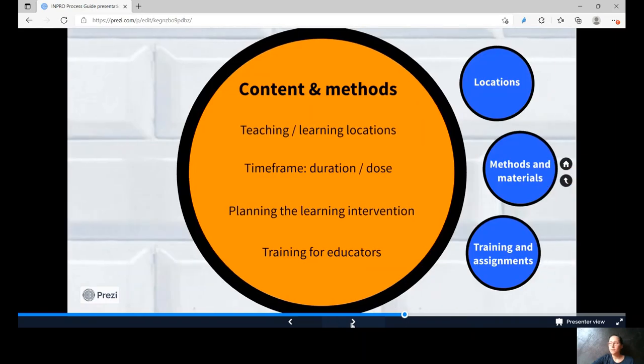Then in the content and methods station, consider which materials and methods can promote the learning outcomes. Existing materials may be adapted to varying degrees of intensity, or new materials may be created.